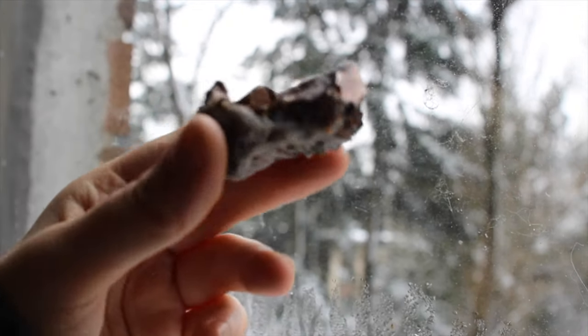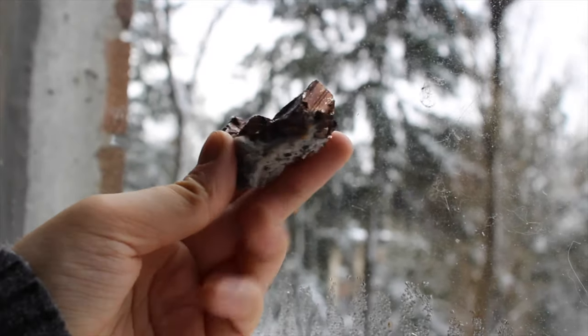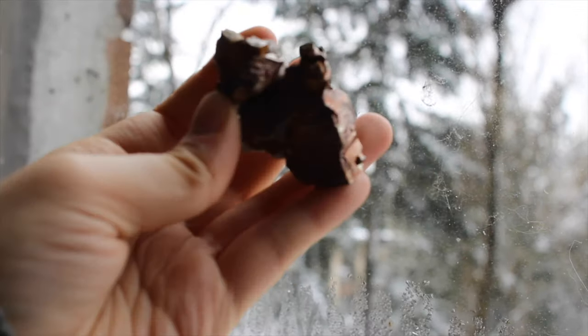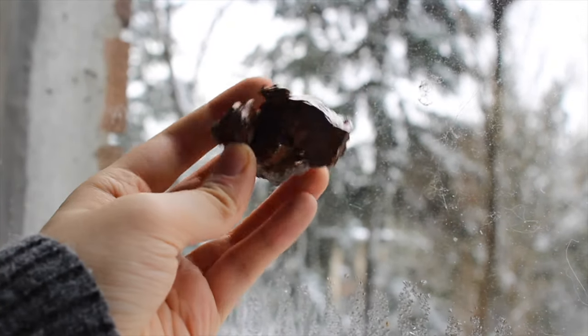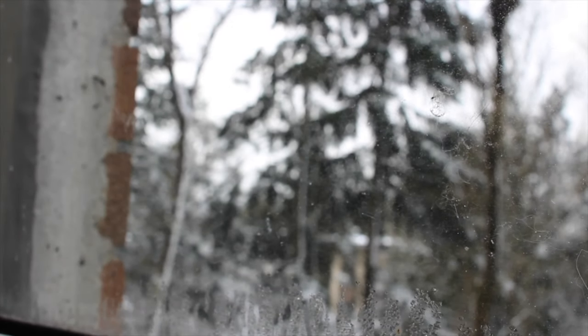Next up is this chalcopyrite from Bulgaria. It's got some orangey tones and if you look at it exactly the right way, it kind of looks purple.